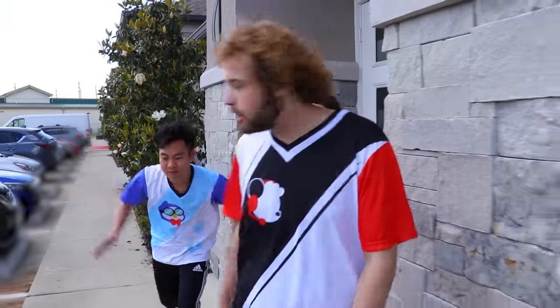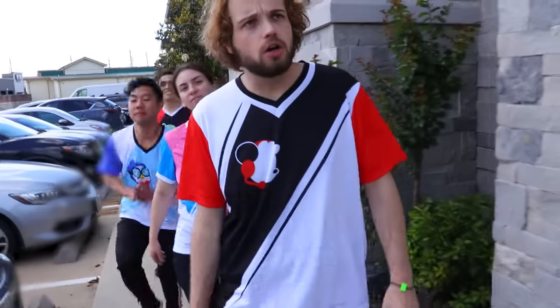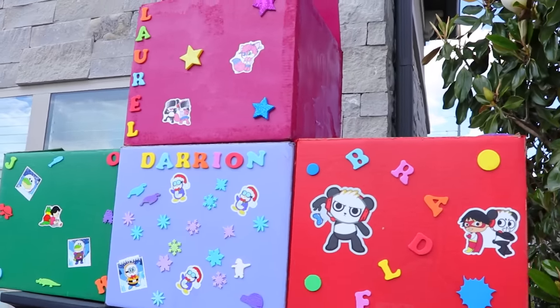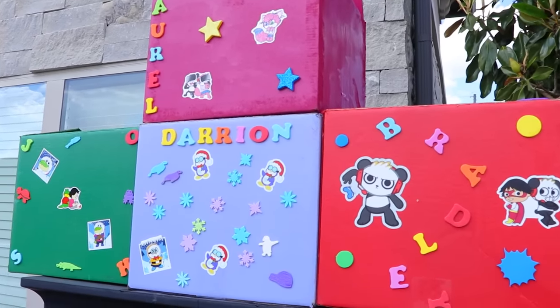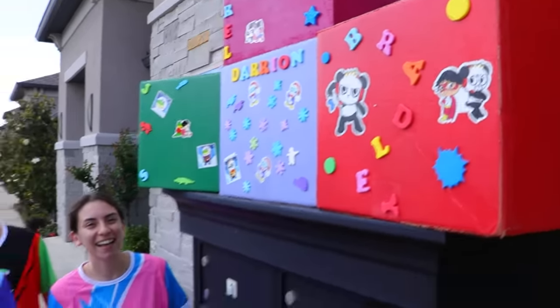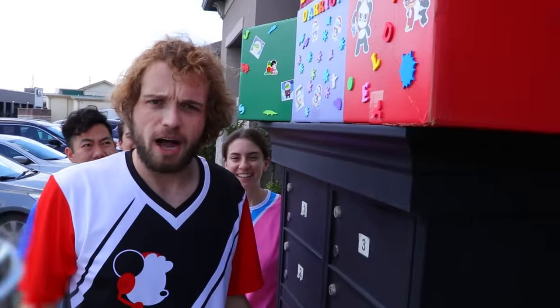All right, guys, so we'll get going. I just need to check the mail first. Whoa, what is this on the mail? Guys, these are boxes with our names on them. Wow! This one says J-O-S-H. That's Josh, Darien, Laurel. This was mine. All right, well, it looks like we got mystery boxes to check out. Grab your box, guys.